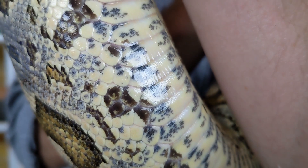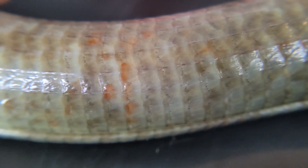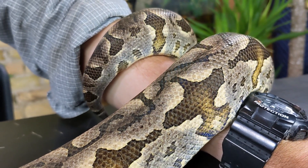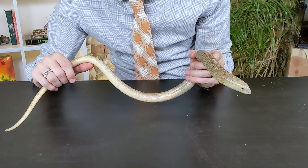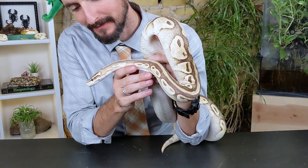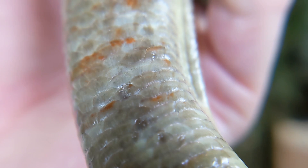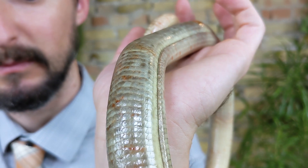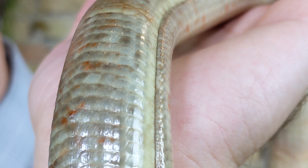Snakes have belly scoots — these do not. Snakes have overlapping scales — not these guys. Snakes have long bodies and short tails; these guys have short bodies and long tails. It's even easy to see where the body ends and the tail begins by looking at the lateral groove down its side. Unlike snakes, which are fairly soft to the touch, these guys are covered in rigid armor. Their skin is not stretchy like a snake's, and the only reason they can expand their armor to breathe or eat is because of that lateral groove, which ends where the body ends and the tail begins.